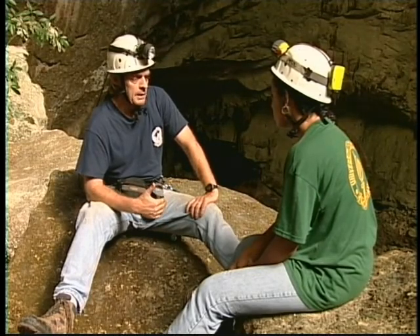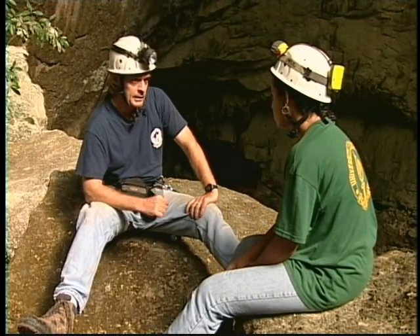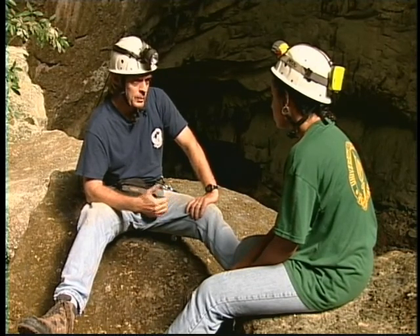We have a lot of guides right now going out and working as cave guides who have had absolutely no training in cave etiquette, cave safety, or cave rescue at all. And those are just accidents waiting to happen — disasters waiting to happen.